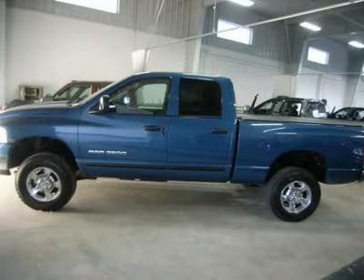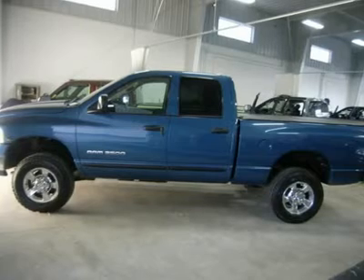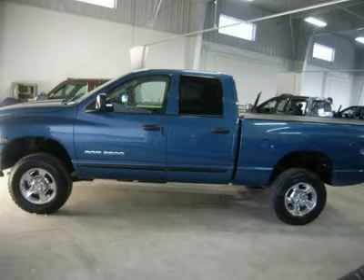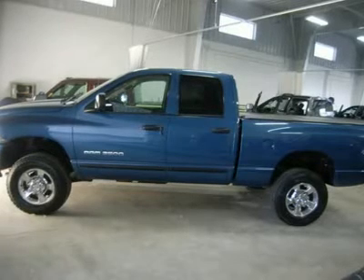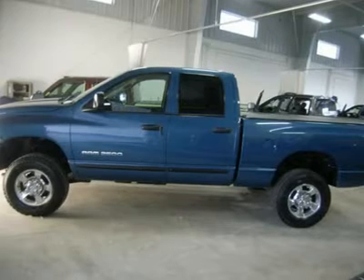5.9-liter Cummins diesel, full four-door quad cab crew cab, short box, SLT package, fun road edition, black cloth interior, power driver's seat, 40-20-40 split bench seating with hidden center seat storage compartment.